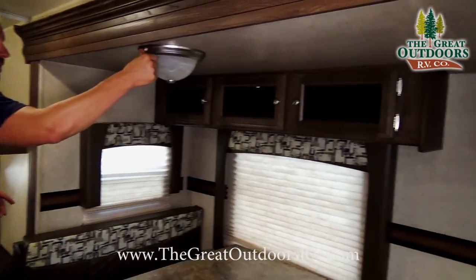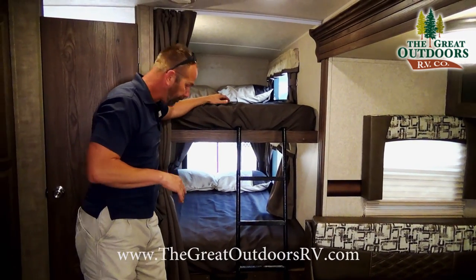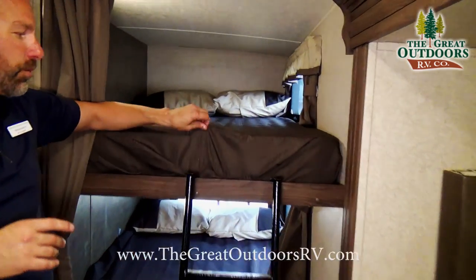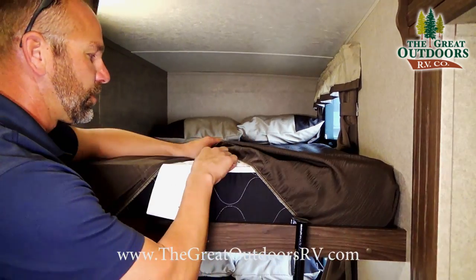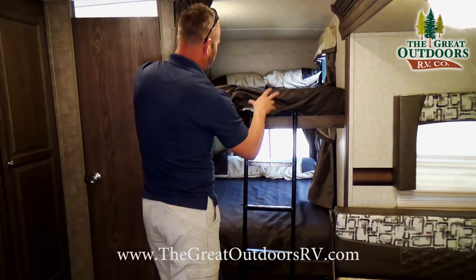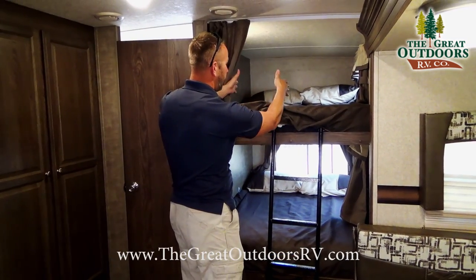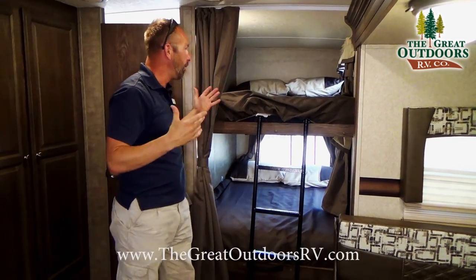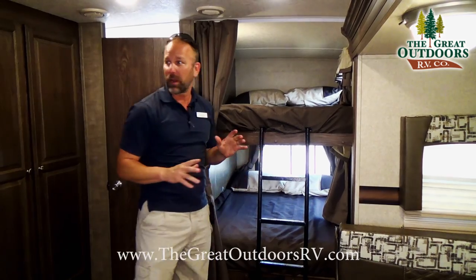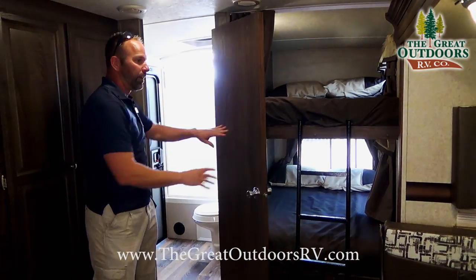There are nice cabinets above the dinette as well. As I mentioned, this is a bunk model — it comes with a ladder to access the top bunk. What surprises most people is that these little mattresses are heated as well, which is a nice feature if it's cold outside. These bunk beds can easily fit two adults laying lengthwise if you're a smaller size, and definitely two kids for sure, so if you need a lot of sleeping room this would be the perfect coach.